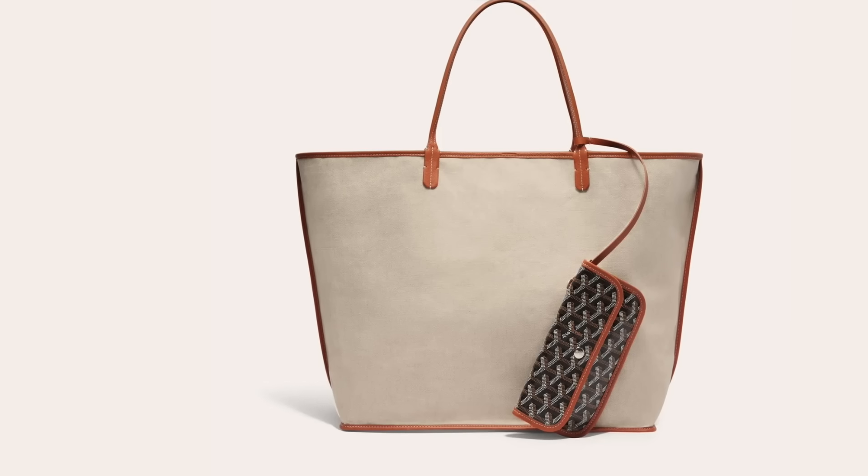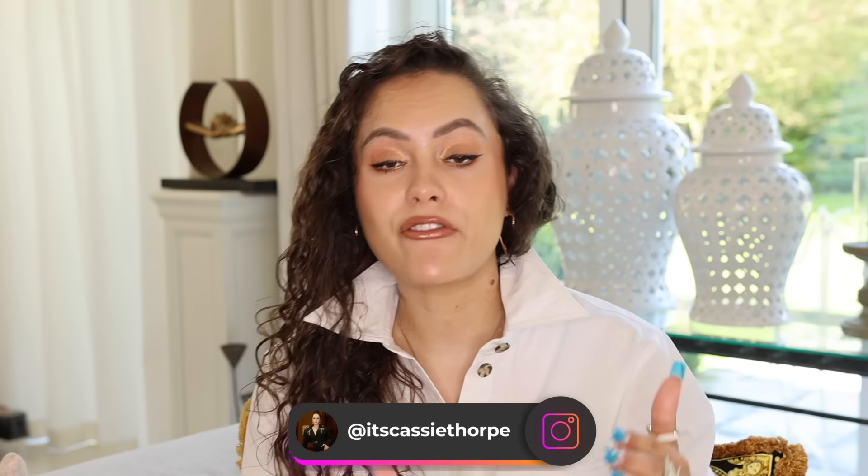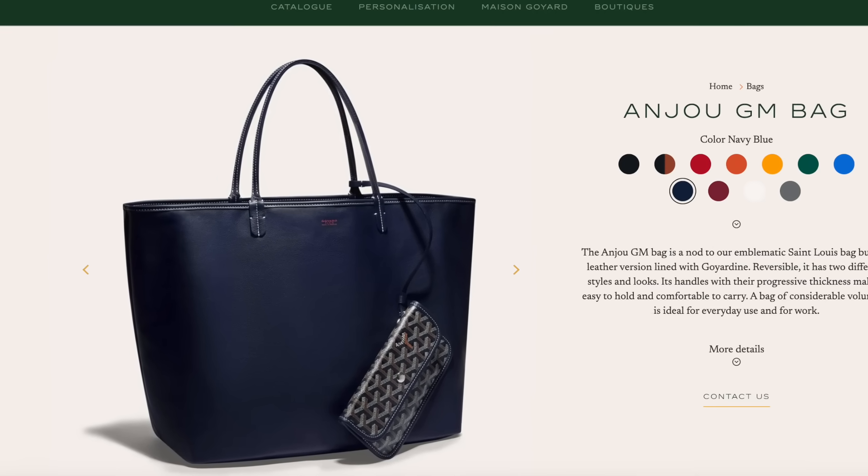They say that the Saint Louis is reversible, but you're reversing it into what I think is like a linen — nobody's going to be carrying that around linen side out. But if you did want to reverse it, then they do have the Anjou. This is a leather-lined version and, depending on what colour you get, the lining is monochromatic to that colour, so you can flip it inside and out and you've got either solid canvas or solid leather.